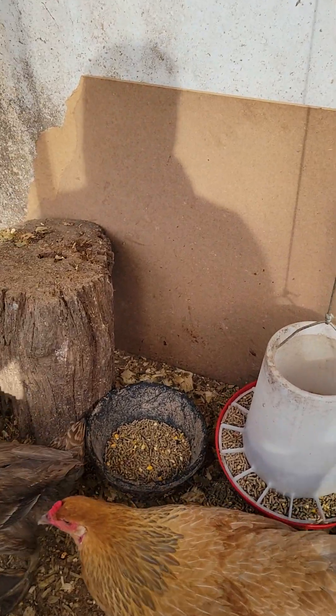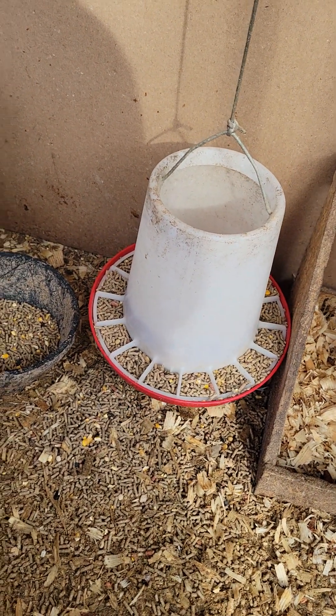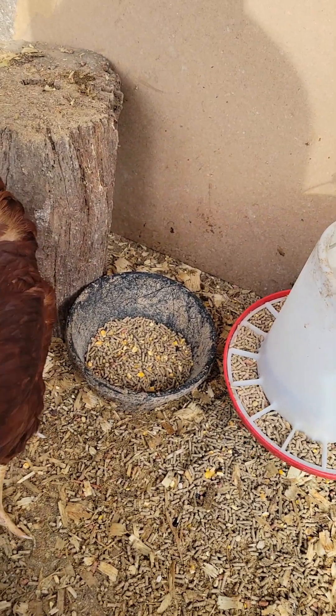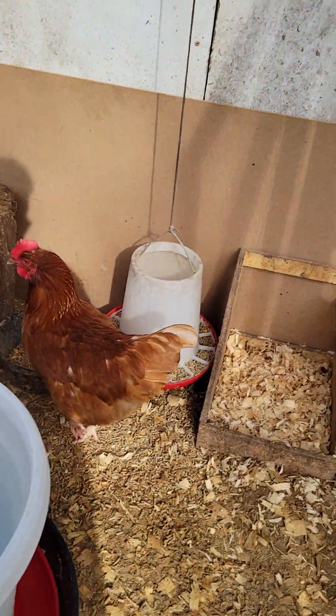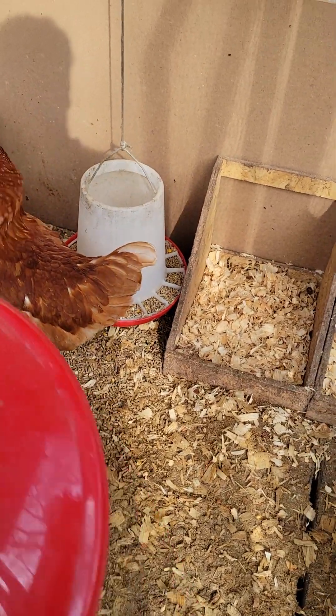That's another thing I wanted to hop on here real quick and talk to you about. In the wintertime, I do actually try to feed a scratch grain. A lot of times I will mix it with their regular feed, because you don't ever want scratch grains to be a hundred percent of their diet, at least not for more than a few days.